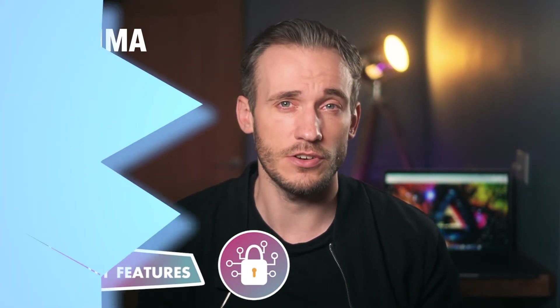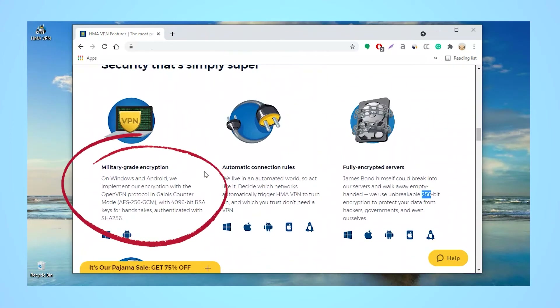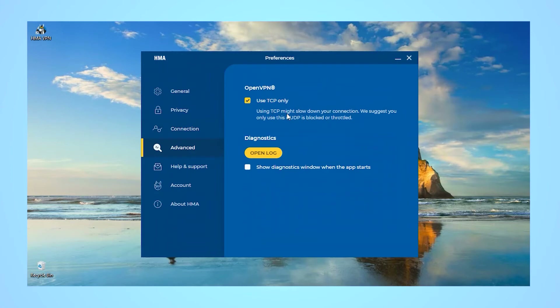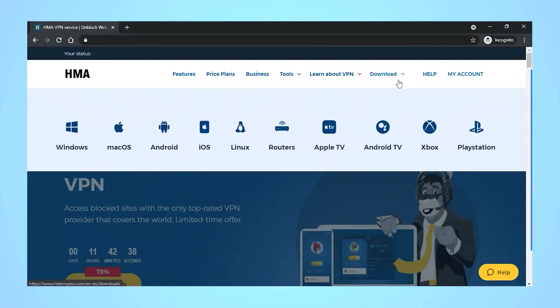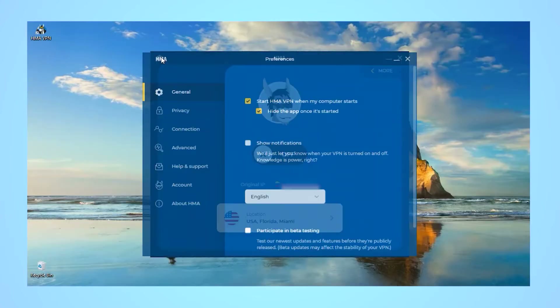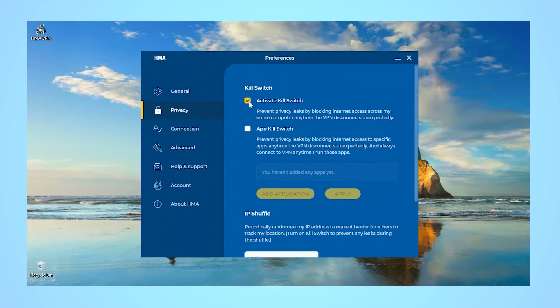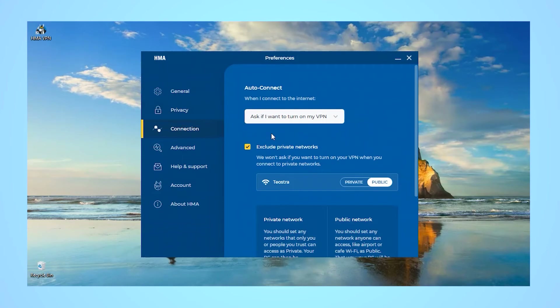Let's check out the security features. Hide My Ass features industry-standard security features like 256-bit AES encryption to protect your data from hackers, a no-logs policy which means HMA won't share or store any of your VPN activity, and an OpenVPN protocol for fast and secure connections. It also covers a variety of popular devices like macOS, Windows, Android, iOS, Linux and routers. The best part is most of the advanced features can be activated by simply clicking OK and toggling a switch in the settings, including the kill switch, IP shuffling, autoconnect and split tunnelling.